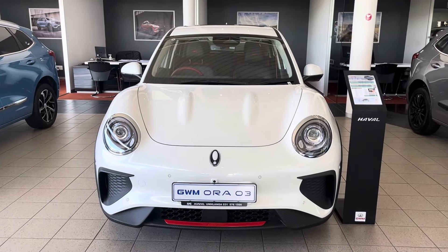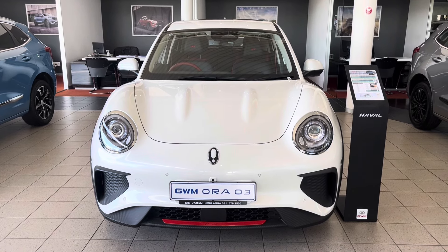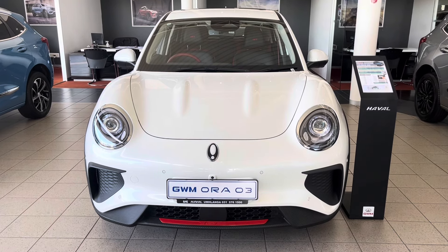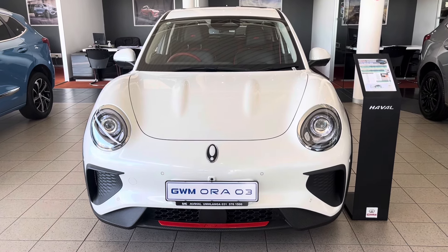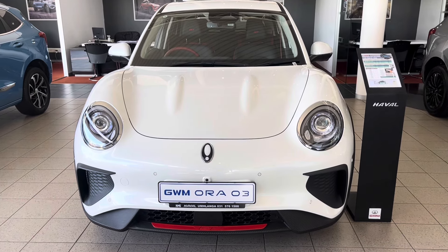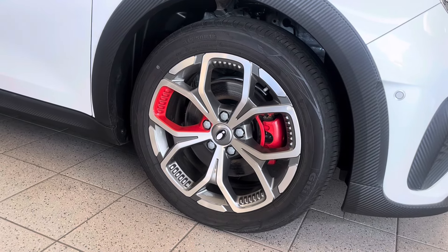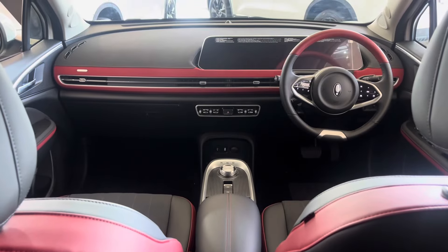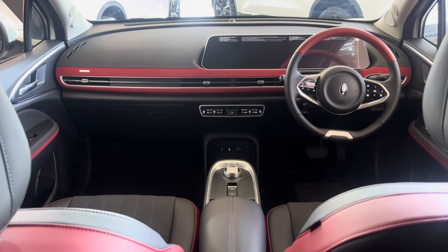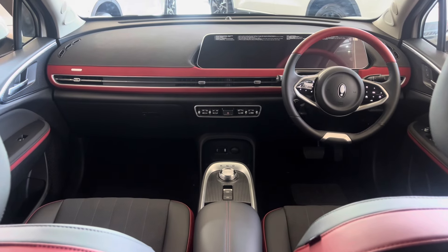The top-range model, which is this GT Ultra Luxury, adds high-tech features like automatic parking, intelligent speed assist, and intelligent cruise control. There are so many features in the ORA 3 it's impossible to list them all. The GT Ultra Luxury also gets red trim accents on the outside, dashboard, steering wheel, and seat edges. The overall design is clean and modern, which is what we've come to expect from recent Chinese products.